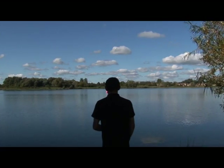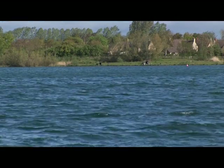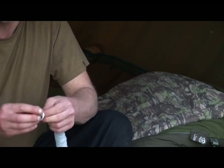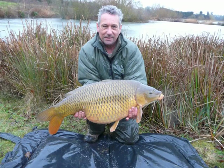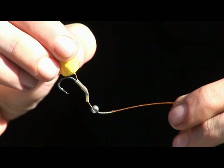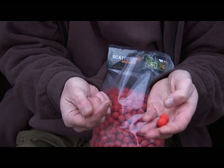If there are a lot of anglers on one bank, go to the opposite bank, because even though it's a big lake it doesn't take a lot of pressure. Methods to use: small bags, which is what I tend to use. I'm a boilie angler and the Cell has done very well on here, and so has Atlantic Heat. But ultimately any good quality boilie will catch on Bradley's.